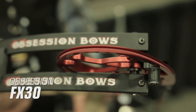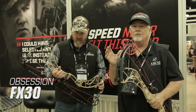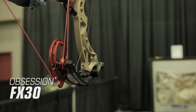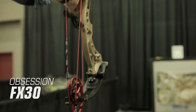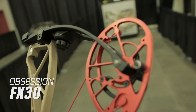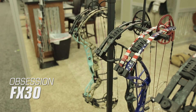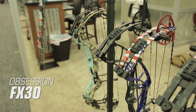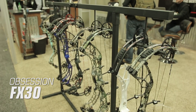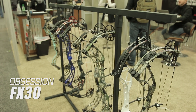The Obsession FX30. At just 30 inches axle-to-axle, the FX30 is well suited for the tree stand or ground blind hunter looking for a more maneuverable bow. It showed impressive performance on the range — a smooth shooting bow with a lot of speed. The FX30 weighs just 4 pounds, has a 6 inch brace height, and produces speeds up to 360 feet per second. Obsession offers an extensive line of finish options in solid colors or camo patterns, and the FX30 has an MSRP of $999.